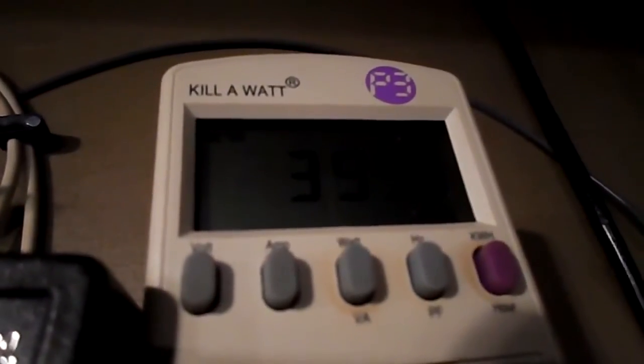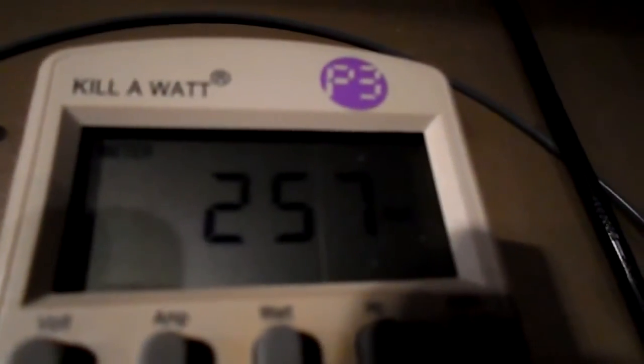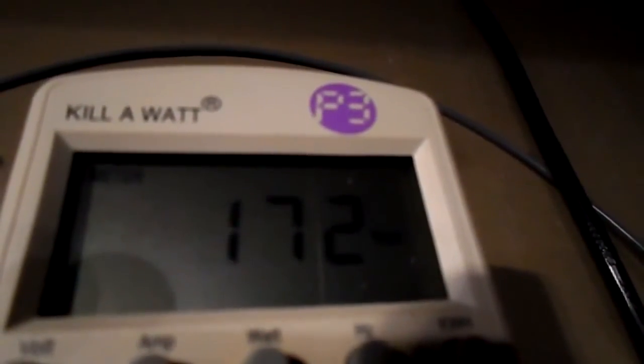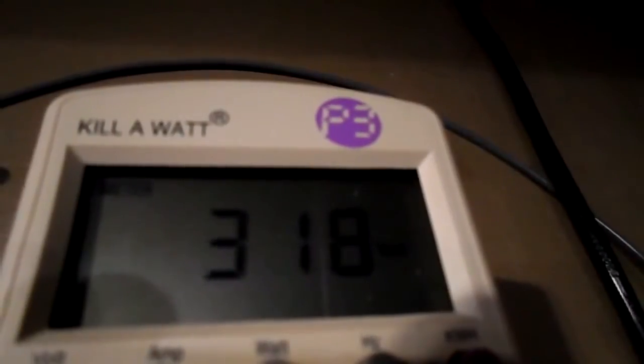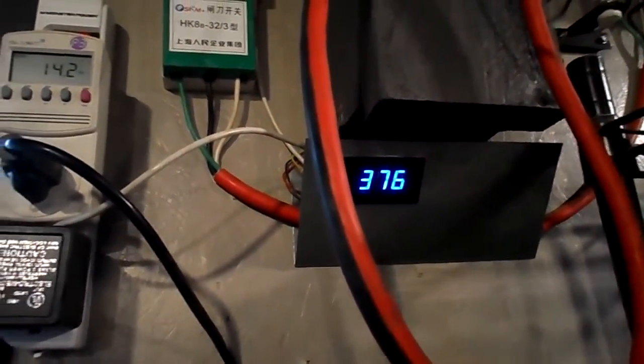We're seeing 28 mile an hour winds. I just missed a big gust of wind that took this thing over a thousand RPMs.